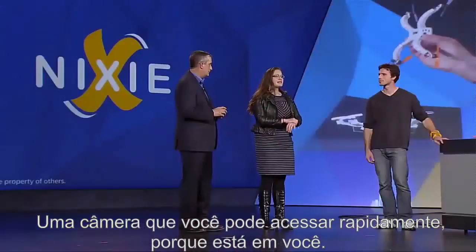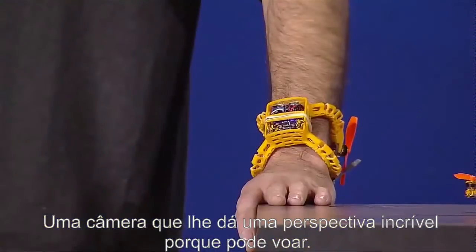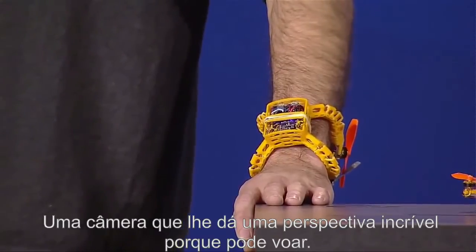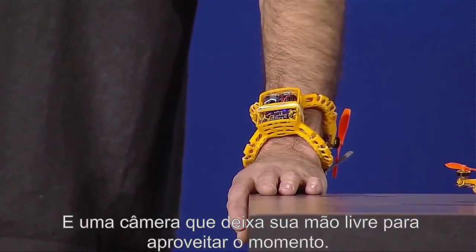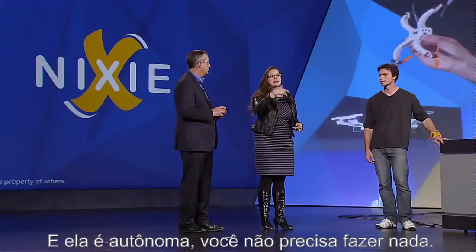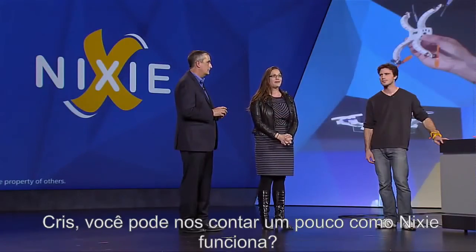A camera that you can access really quickly because it's wearable, a camera that gives you an amazing perspective because it can fly, and a camera that frees you to enjoy the moment — frees your hands and your attention because it's autonomous. You don't need to operate it at all.